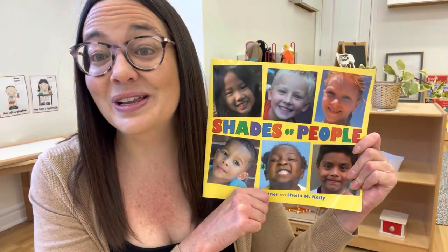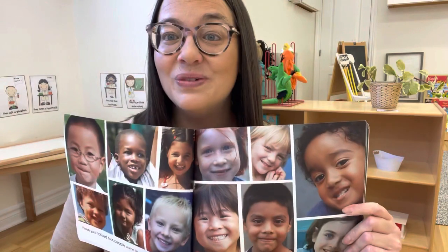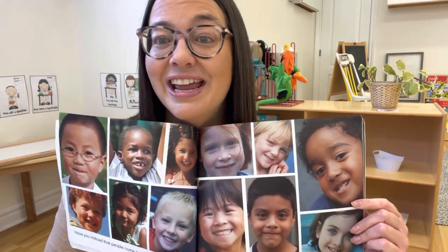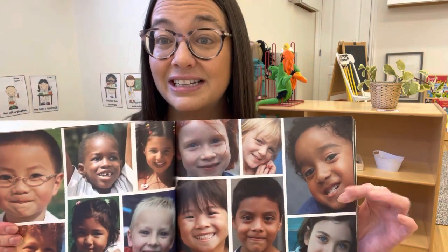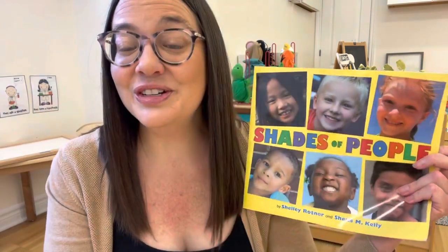The last book is called Shades of People. This is a really popular book and we've had it for years. It has real photographs of different children, and I just think it's really important that children see different skin colors. I'd encourage you to look through your classroom and make sure that you have diverse materials — books, puzzles, posters, all sorts of different materials that are diverse.